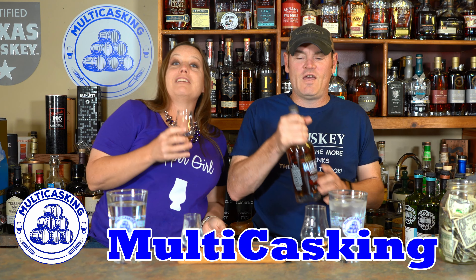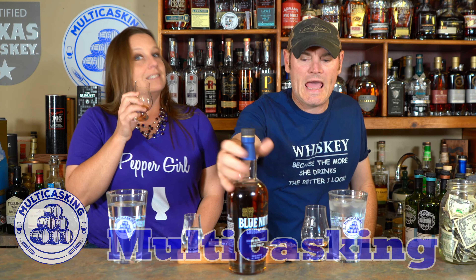Hey, I'm Charlie. Hi, I'm Jean. Thanks for tuning in to Multicast Keen.